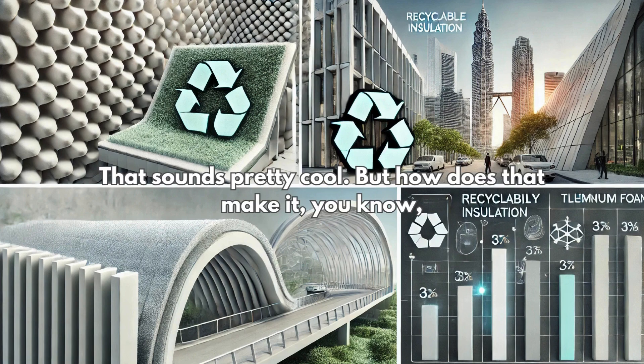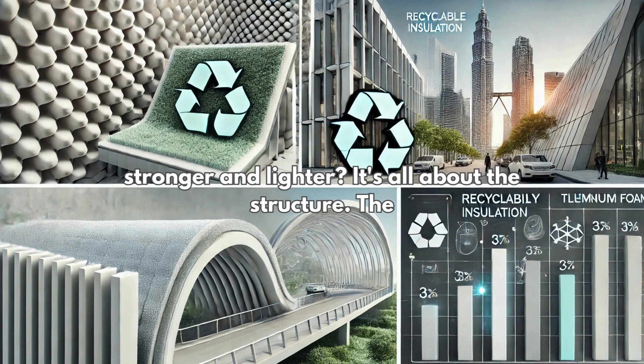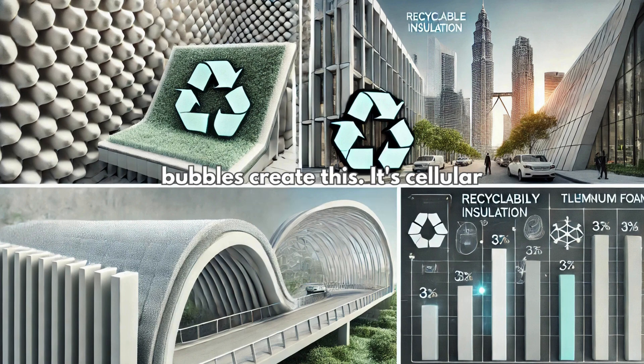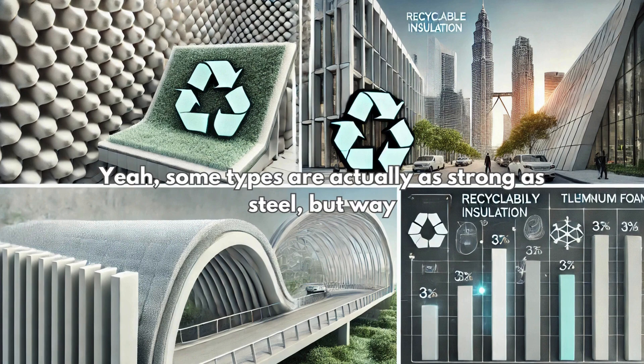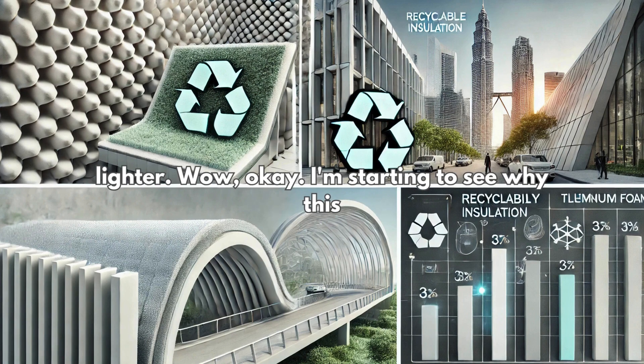So it's like bubbly aluminum. But how does that make it stronger and lighter? It's all about the structure. The bubbles create this cellular structure and that gives it an incredible strength-to-weight ratio — so it's strong but super light.